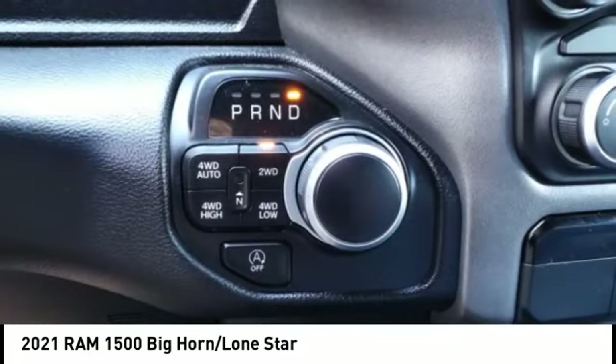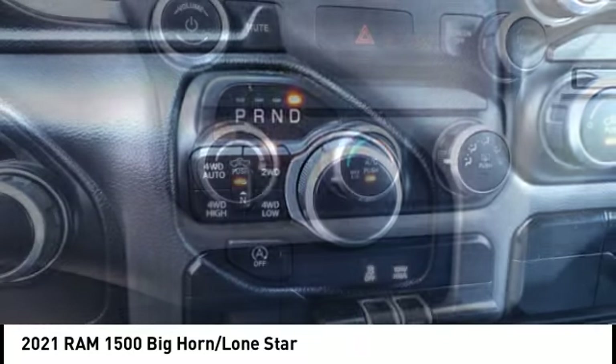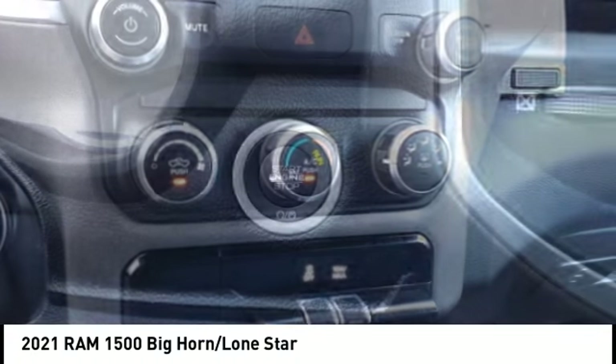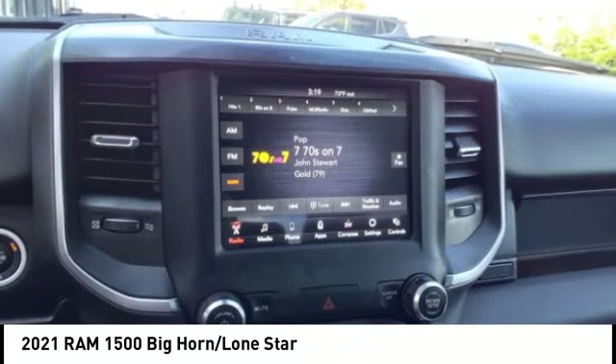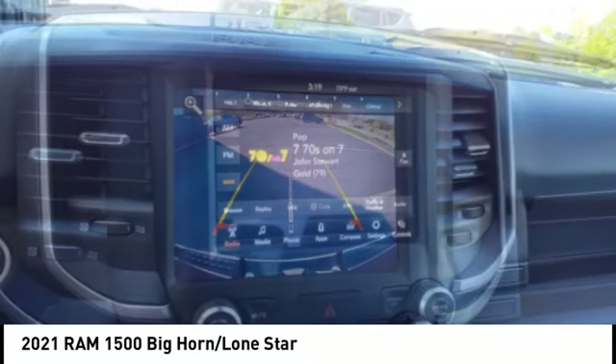Roll stability control, auxiliary transmission fluid cooler, daytime running lights, fog lights. This vehicle offers reliability and good looks at a great price, so come in and take a test drive today.